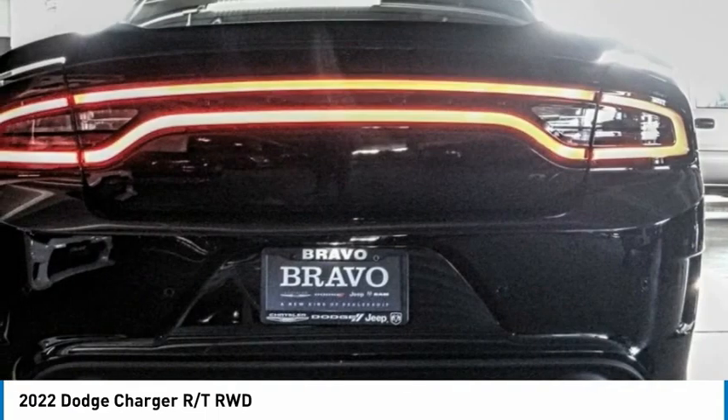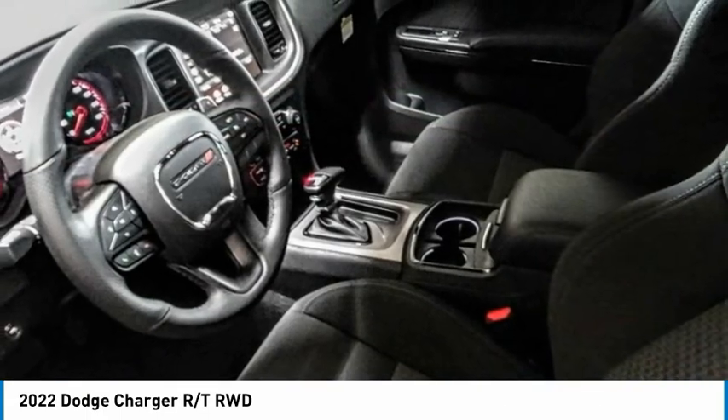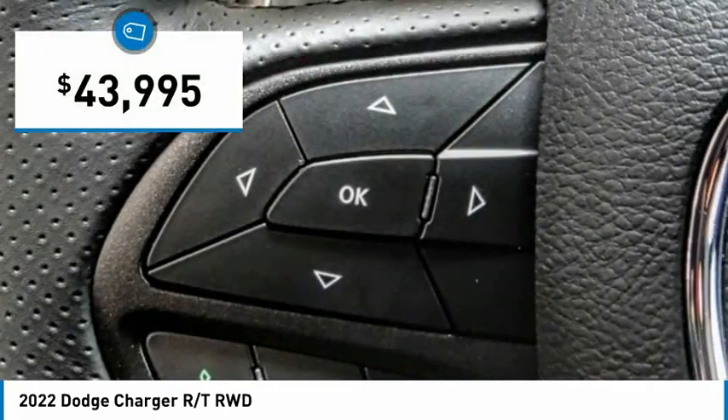The Charger is a powerful sedan that excites at every turn. Peace of mind comes standard with the Charger's 5-star government front and side impact crash test rating, and it is priced below $45,000.